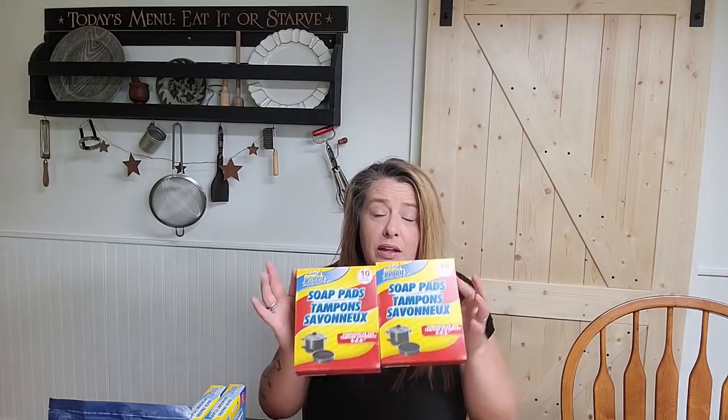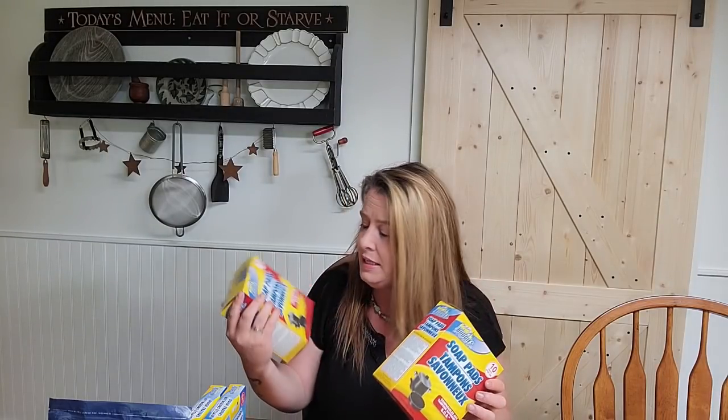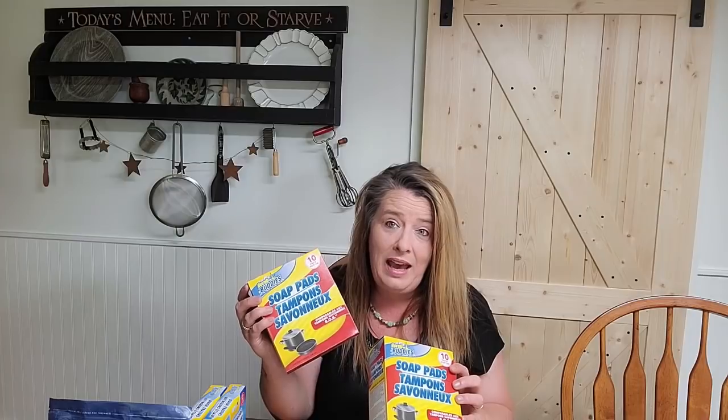Then I got a couple of household items. These Scrub Buddies work really well — you get 10 in a box for a buck, which is a great deal. I cut these in half, just like SOS pads. I cut them all in half, stick them back in the box, and use them that way so I get 20 out of it. There's always that piece that gets nasty and I know you can put it in the freezer, but I'm bad with that stuff.